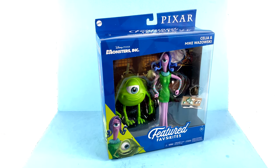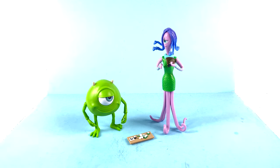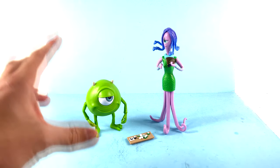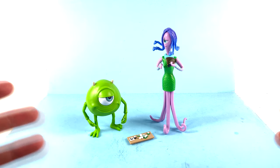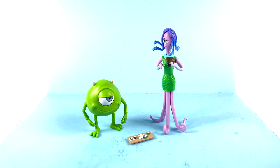Without further ado, let's get them out here and see how cool they actually are. Here we have Mike Wazowski and Celia open and out of their packaging, and I am very impressed with these figures. I've heard the phrase used many times, but it literally looks like these figures jumped right off the screen. A lot of times 2D characters do not translate well into 3D figures, but because Pixar films are done in a 3D animation style, action figures form perfectly.